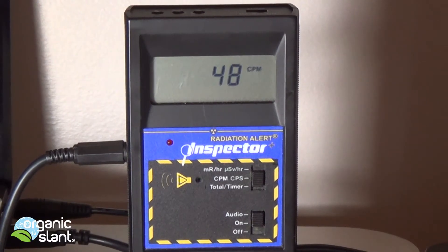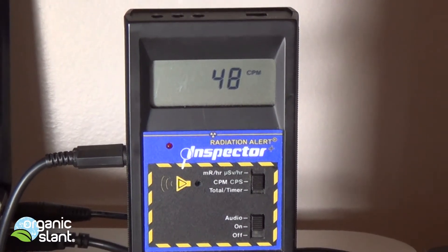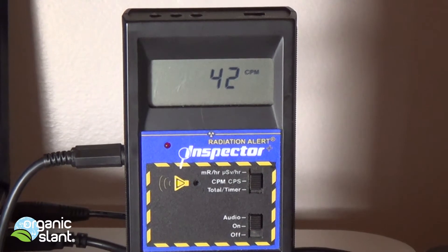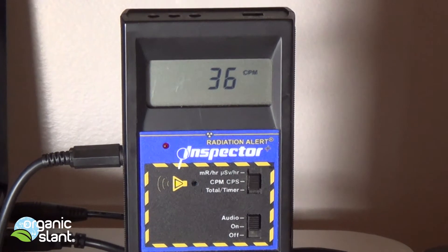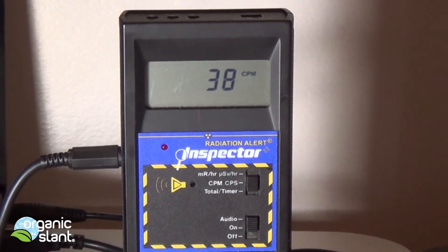April 1st 2015. Ever since Fukushima, this has been my favorite investment — it's a Geiger counter, the Radiation Alert Inspector. I highly advise you invest in one; it's one of the better ones on the market.